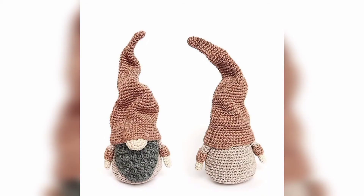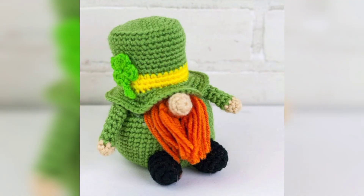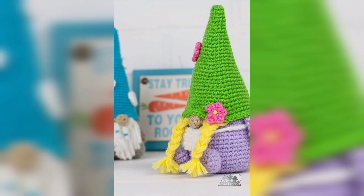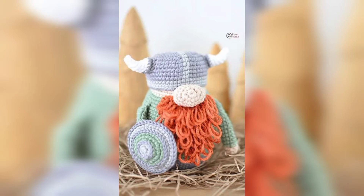Easter is right around the corner and these adorable gnome bunny egg cozies are ready to hop right into your hearts! These cute and colorful fellows would be great candidates for crochet Easter decorations and for an Easter basket addition too.